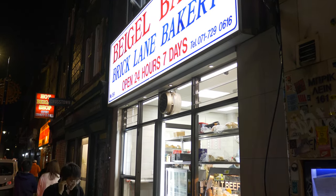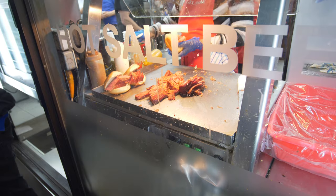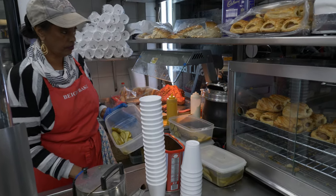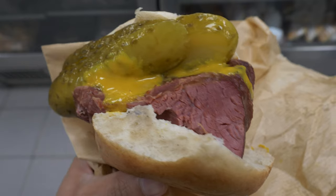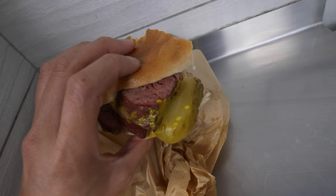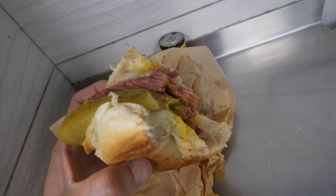My favorite stop has got to be the famous Bagel Bake, and this is where you can find the famous salt beef bagel sandwich. They spell it kind of funny but the taste is just as good as American bagels. For five pounds you get a freshly baked bagel stuffed with a generous helping of corned beef and a small amount of pickles — don't forget the mustard tube. I've been right here twice on this trip already and it's just so delicious.